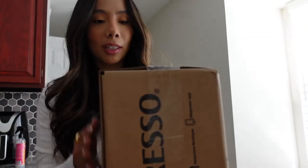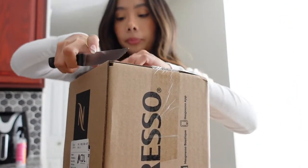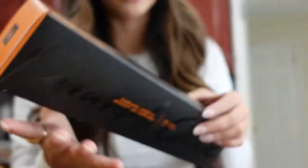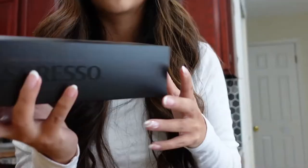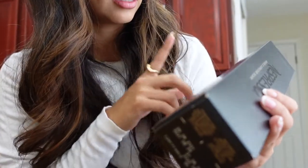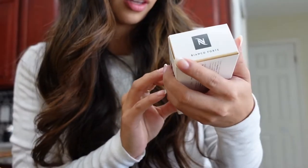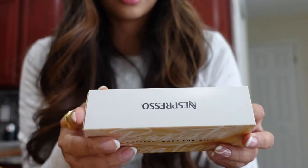I just got my Nespresso order — I was running super low on coffee. I love the caramel cookie biscuit, that one is so good, and the vanilla custard pie. These are really good. The Bianco Forte is one of my favorite ones, and my husband only likes the double espresso. We also got this as a gift — it's the barista creations.